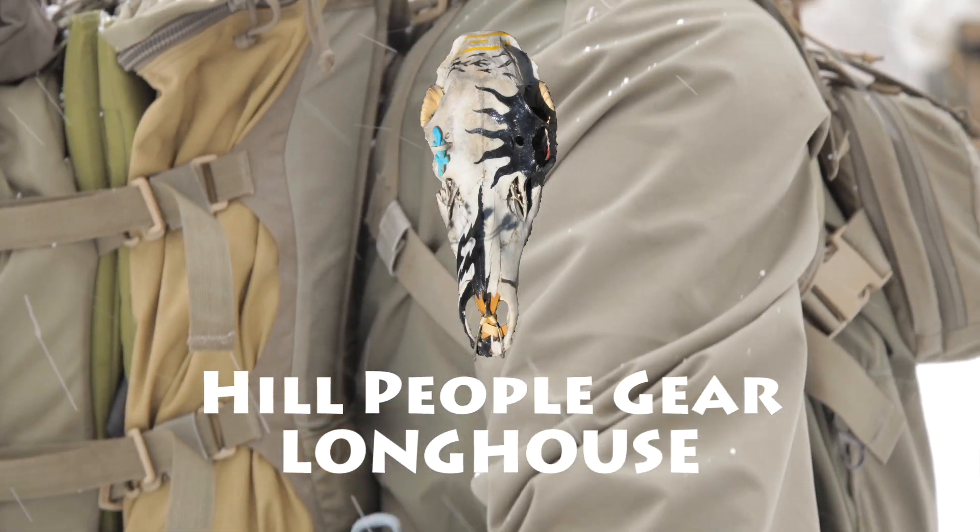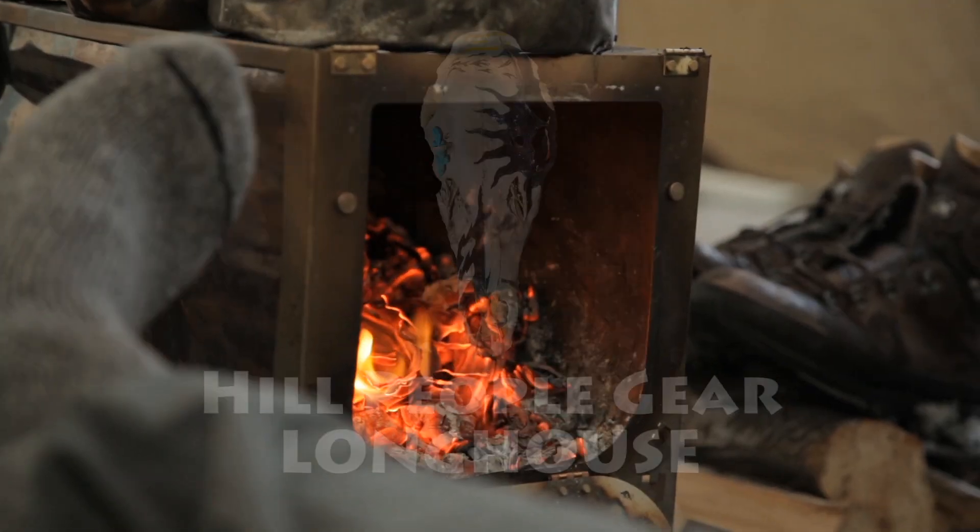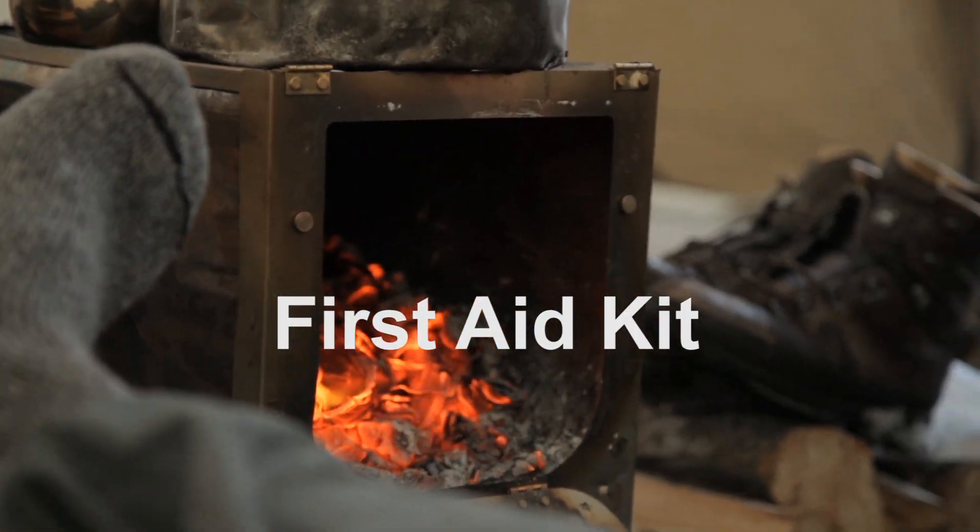Winter has always been a time for gathering in the longhouse and sharing information around the fire. This is our contribution to that tradition.